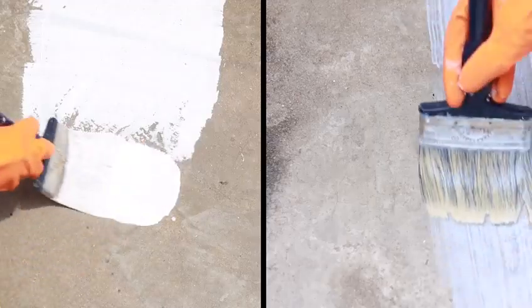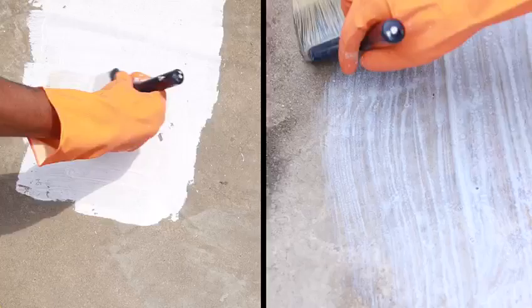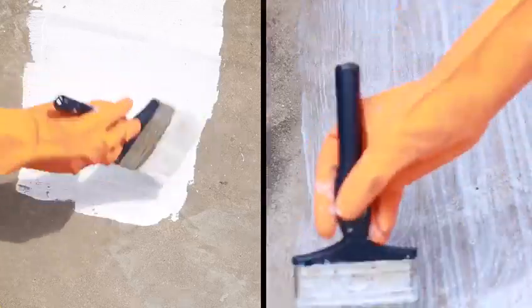Sika Cool Coat is an ideal coating system for sun shades and roofs and can serve as an effective heat reflective and waterproofing coating. Its remarkable resistance to algae and fungi, coupled with its ability to fill in cracks for a smoother surface, makes it a highly suitable choice.